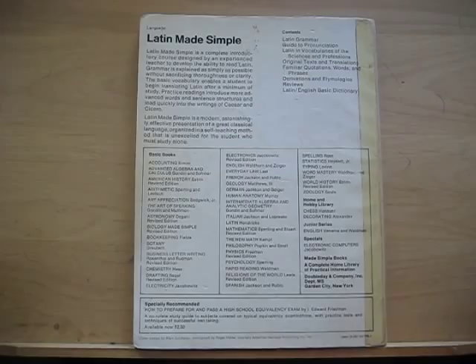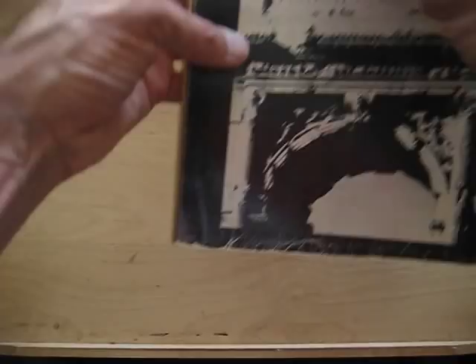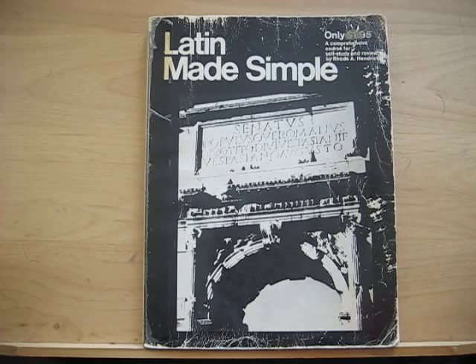Today I want to review the Made Simple series. The Made Simple series is part of a complete home library of practical information published by Doubleday and includes mathematics, sciences, philosophy, religion, and five languages: Latin, French, German, Spanish, and Italian.